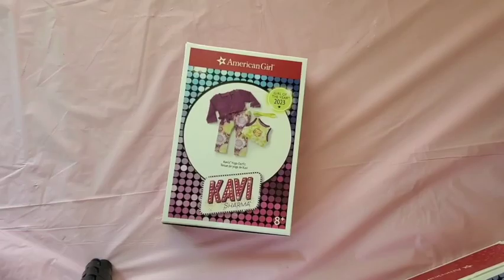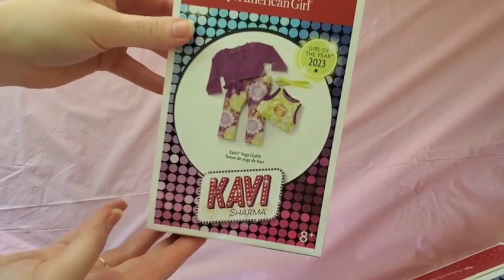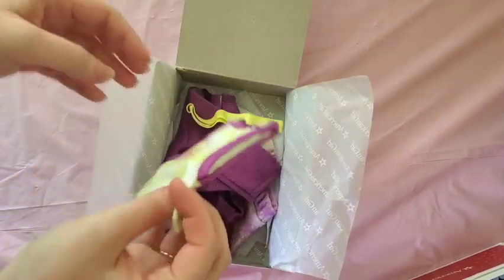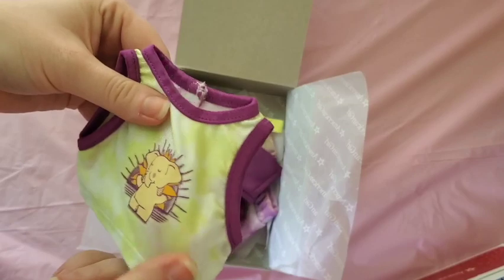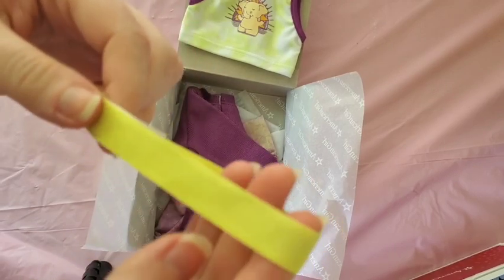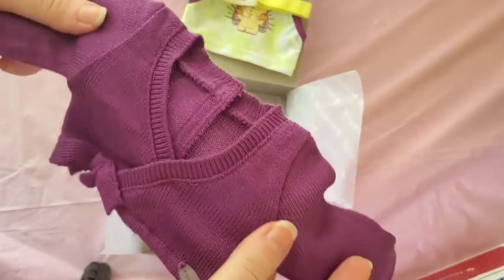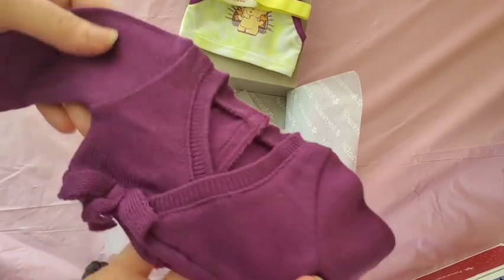Moving into some newer items, we have Corey's yoga outfit, which I've been wanting for a while — I think her collection is one of my favorite Girl of the Year collections in a really long time. Here's the tank top; it's definitely athletic, kind of spandex material, with an elephant print and a matching lime green or yellow stretchy headband. There's also this purple little wrap sweater, similar to the ones they do in dance sets.